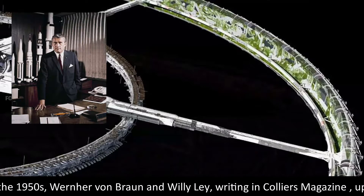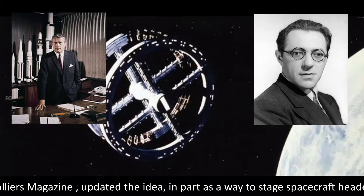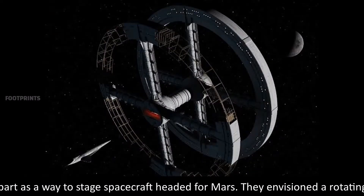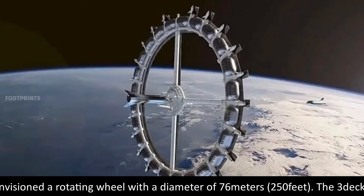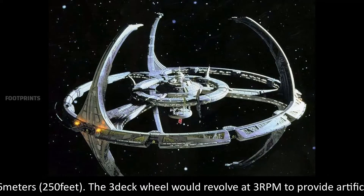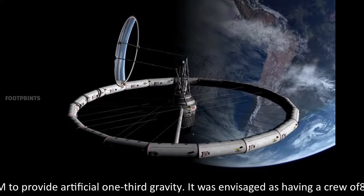In the 1950s, Werner von Braun and Willy Ley, writing in Collier's magazine, updated the idea, in part as a way to stage spacecraft headed for Mars. They envisioned a rotating wheel with a diameter of 76 meters (250 feet).